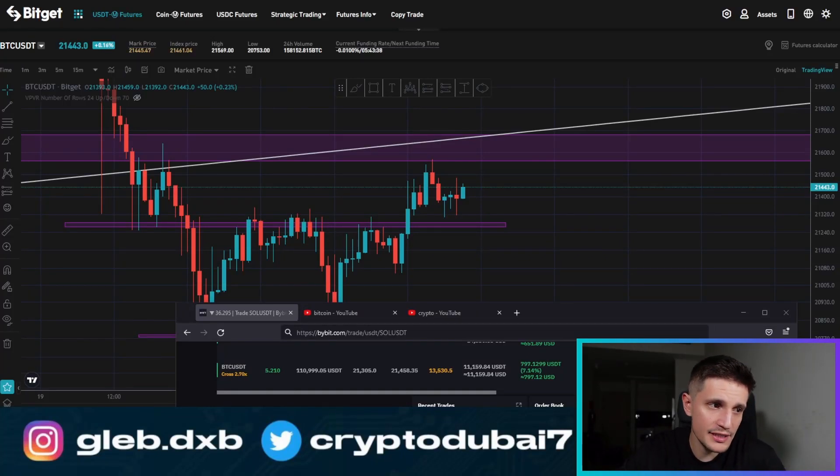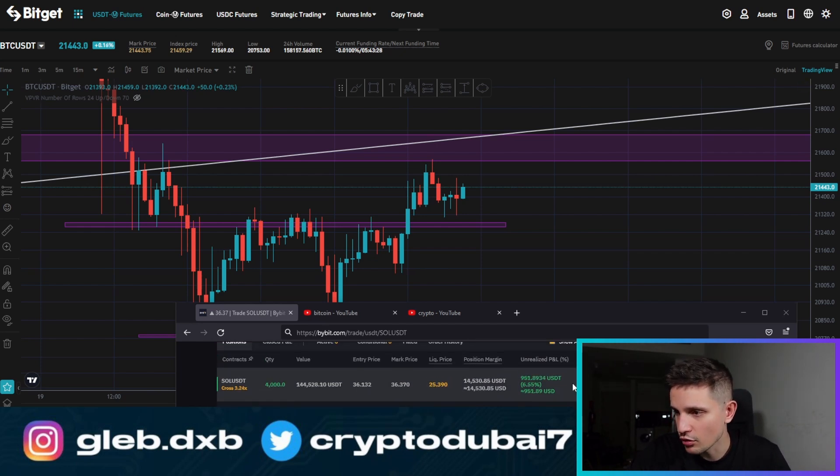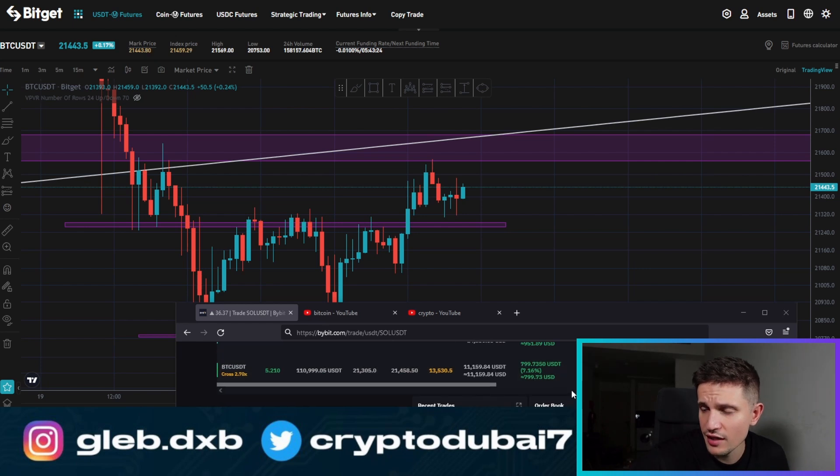I am currently still in a long position on Bitcoin with about $800 in profit. I'm still holding. One take profit target was already hit. And I also have one long position opened right now on Solana with about $1k in profits. So definitely a green day for me — about $2k in profits already.